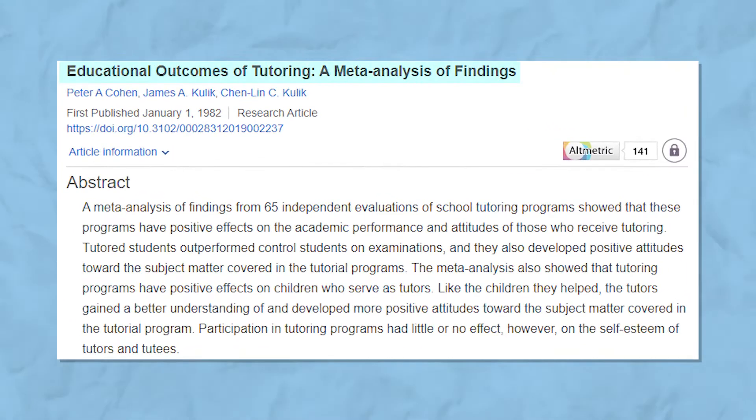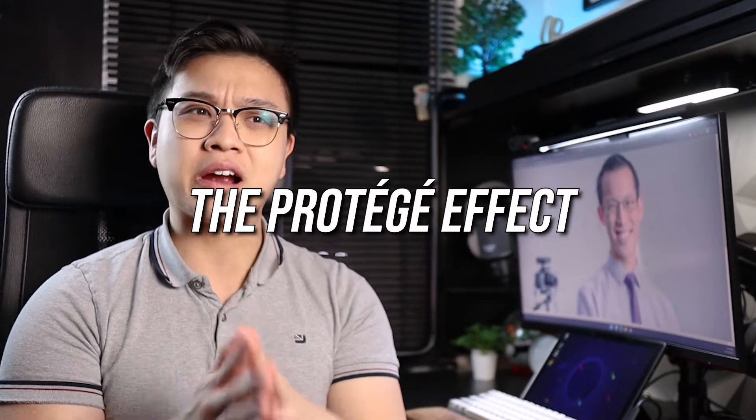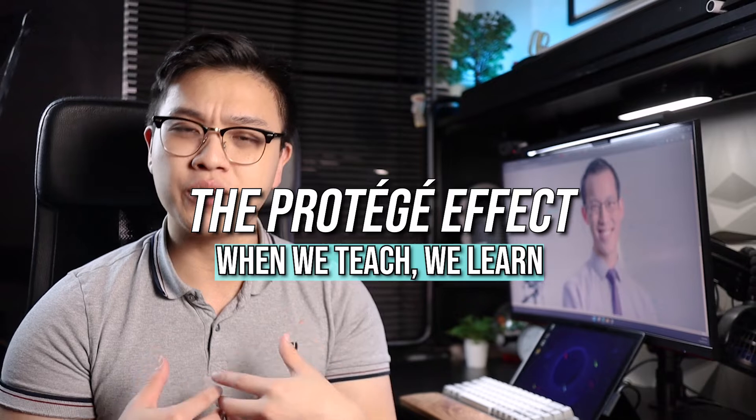The second study technique I recommend requires at least one friend. This technique is to literally become a teacher for the topic. There's actually a lot of evidence to show that if you act as an educator, you can learn a lot more about the topic compared to studying by yourself. This phenomenon is known as the protégé effect, where when we teach things, we tend to learn them at the same time. From my own firsthand experience as a teacher, some things I teach I really did not have a deep grasp on before I started teaching.